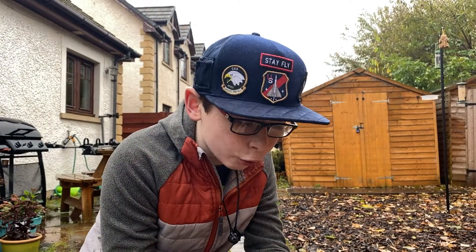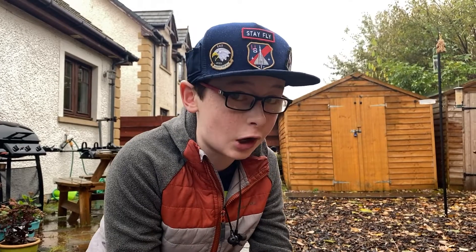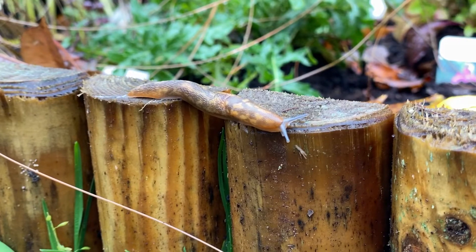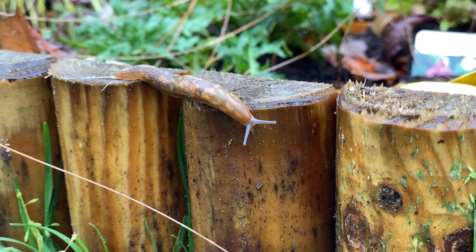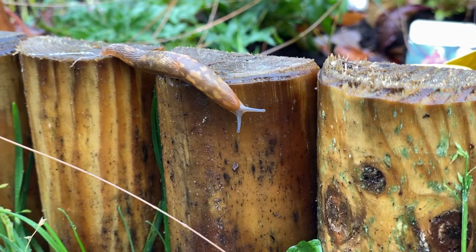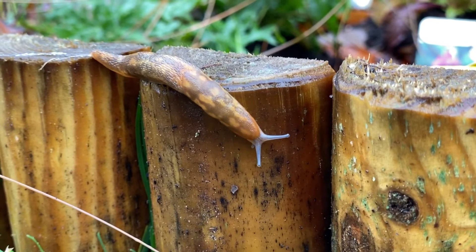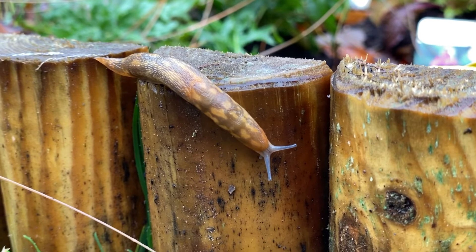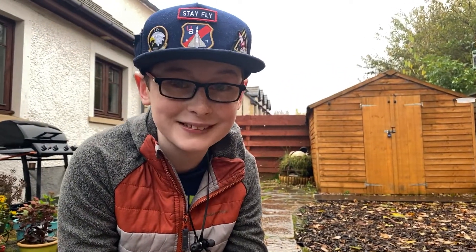Slugs eat a whole range of different things, from decaying matter like rotten leaves — so gardeners, keep them in your garden — to things like fruit that's slightly rotten. Some slugs, like this leopard slug, are omnivores, which means that they not only eat decaying matter, but they also eat other slugs. So if you don't want black slugs in your garden, you want leopard slugs.